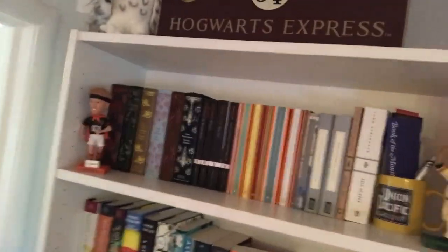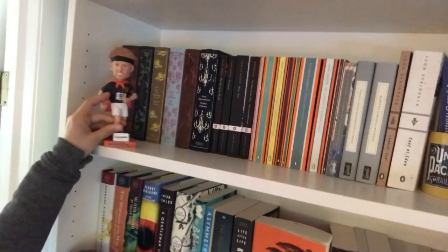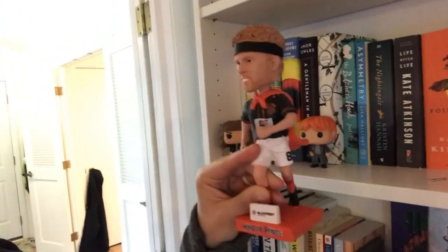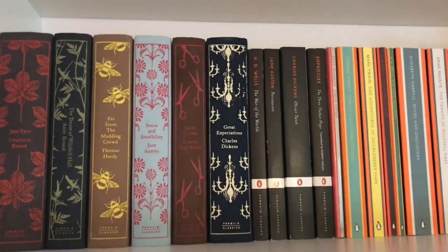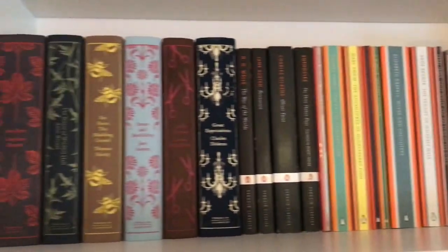Up here on the top shelf, I'm a Giants fan, I'm a big baseball fan. This is Hunter Pence. This was from a Giants half marathon that I did a few years ago. So book-wise up here on this top shelf, I have some of my kind of collector's edition versions of books.